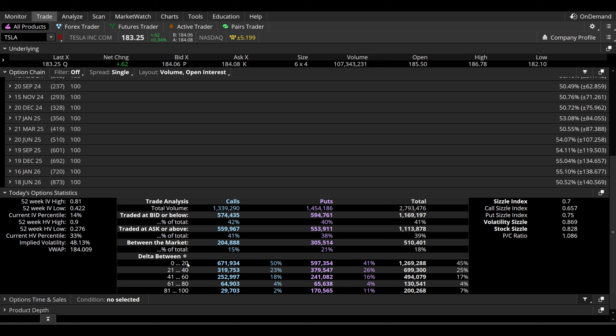Looking at the Delta range of zero to 20 — that's the short dated, typically cheap, speculative-style plays — it gives a lot of insight into short-term sentiment: 672,000 calls versus 597,000 puts, slightly weighted to the bullish side in the short term, but not by a ton. Interestingly, in the 81 to 100 Delta range — typically deeper in the money, mid to longer dated contracts, often LEAPS (long-term equity anticipation securities) — we're getting 29,700 calls versus 170,500 puts. So we're seeing likely deep in the money, expensive, higher quality contracts weighted to the bearish side in the mid to longer term, while the short term is slightly weighted bullish.